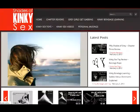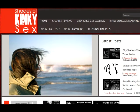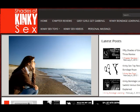Hi there, this is Emma from ShadesOfKinkySex.com. We're having another look at the toys featured in the best-selling erotic novel Fifty Shades of Grey. This time, we're exploring Christian's use of blindfolds in his sessions with Anna.